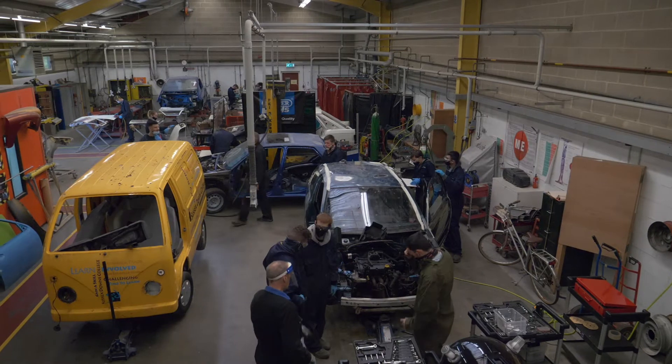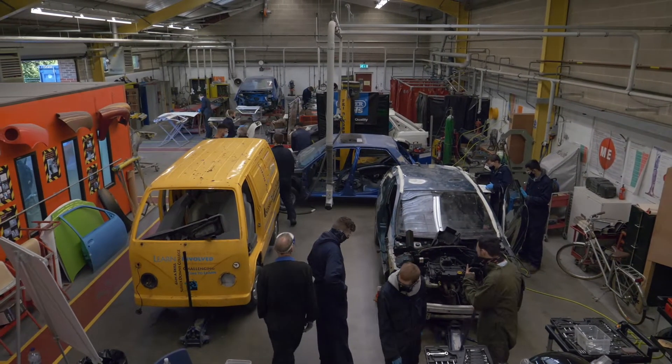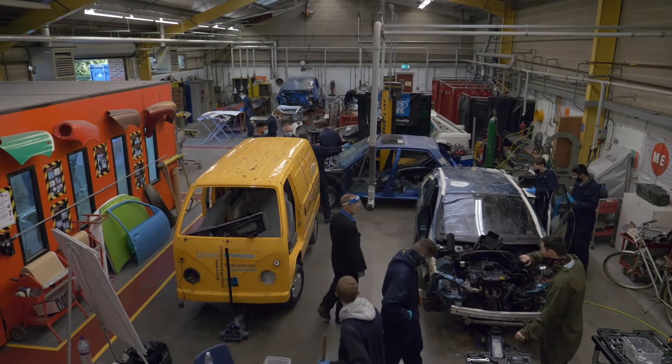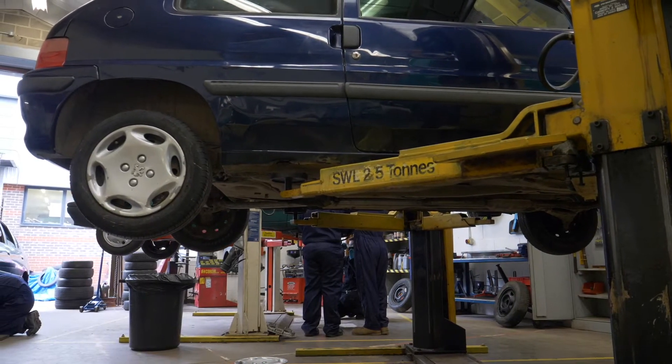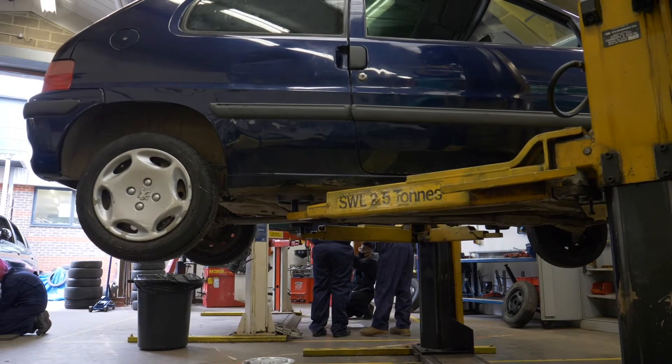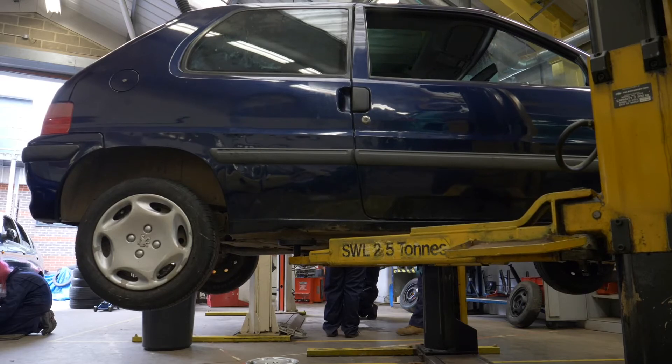Once you get beyond level one, we can offer level two where you specialise. You can choose to do an entire level two course on mechanics or on body repair — it's basically the same kind of skills but a little bit more in depth, with some exams and some theory involved. So on the level one course it's all practical, whereas on level two there's some theory and some classroom work, along with some online homework as well. It's a little bit of a step up from one to two.